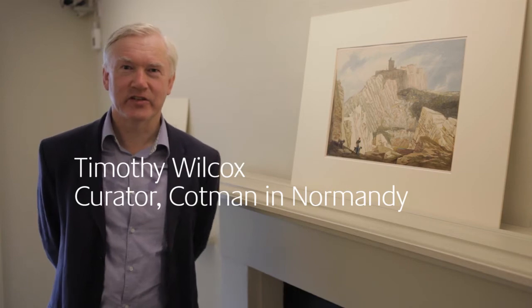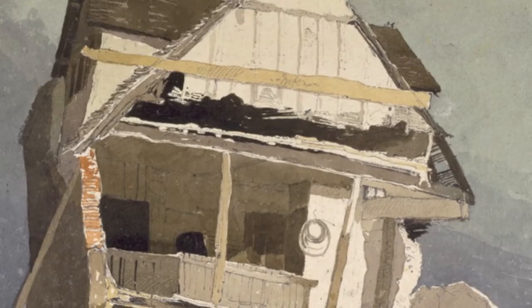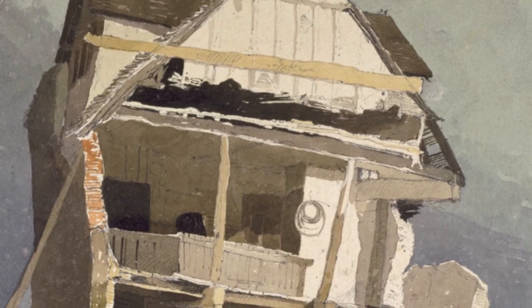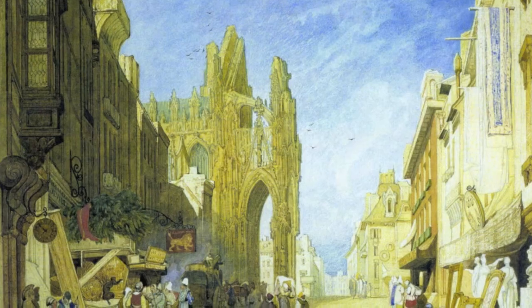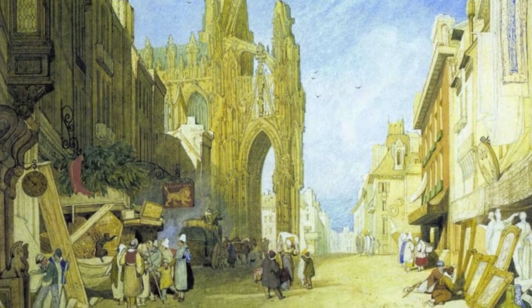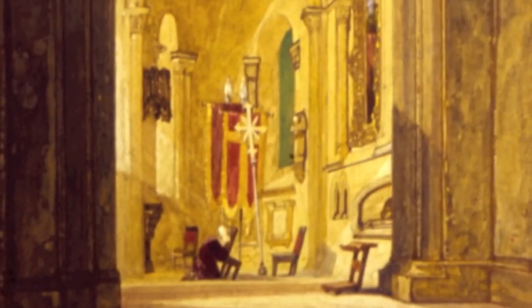Hello, I'm Timothy Wilcox. I'm the curator of the exhibition Cotman in Normandy. It's 30 years since the last Cotman exhibition in London, and it's a great thrill to gather together all these drawings, watercolours and prints by Cotman for this show.